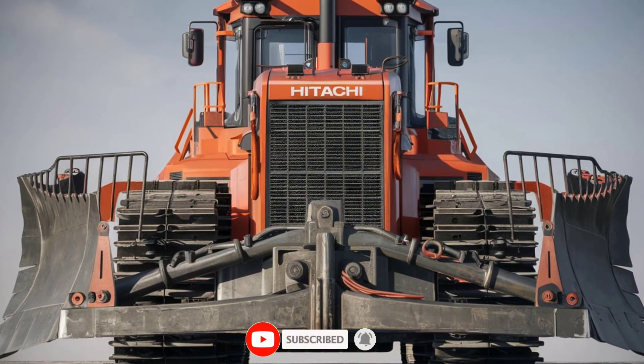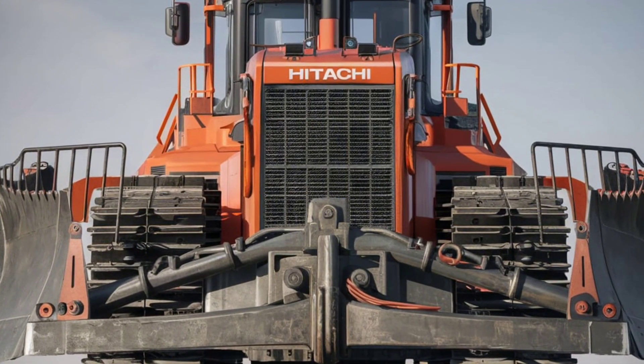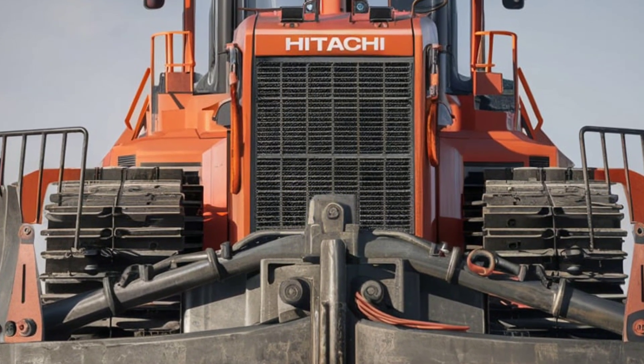Welcome to the future of construction innovation. The 2025 Hitachi DX45M is more than just an excavator. It's a revolution in power, precision and technology.